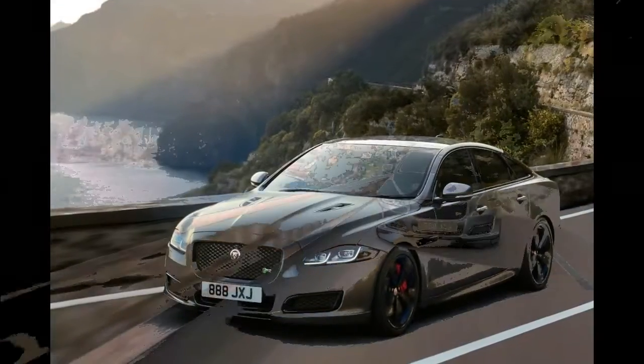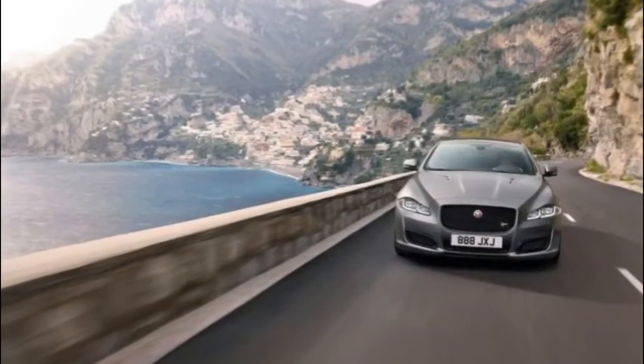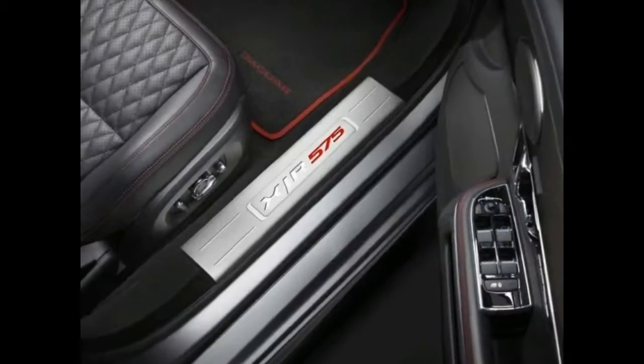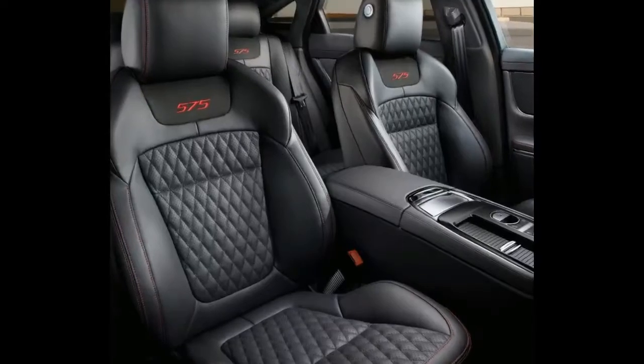There is also the latest in electronic driver aids including automatic emergency braking, pedestrian detection, lane keep assist, front cross traffic warning, and a driver condition monitor that can determine whether the person behind the wheel is falling asleep. Sales of the 2018 Jaguar XJ range start later this year.